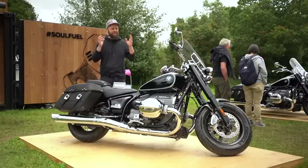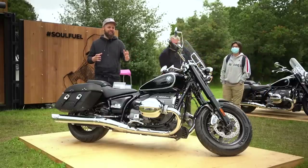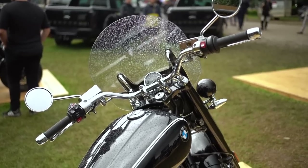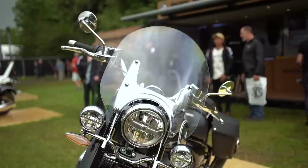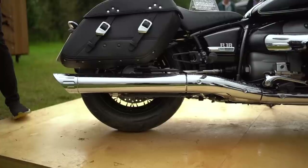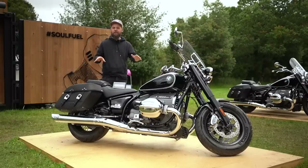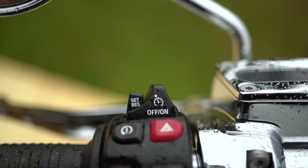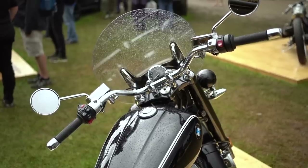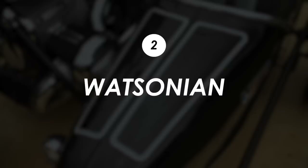Then they followed up with the R18 Classic, which really leans into the cruiser tourer style segment. You've got a screen at the front, some soft luggage at the rear, and long flat exhausts to accommodate them. But the biggest thing for me is cruise control - I couldn't have a bike like this without it - and this gets it as standard. It really does make it a proper decent stylish long distance bike.